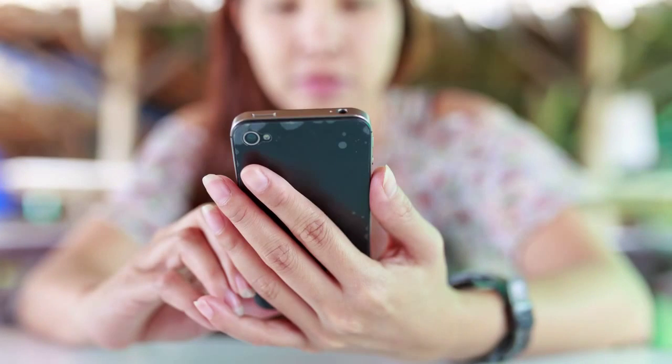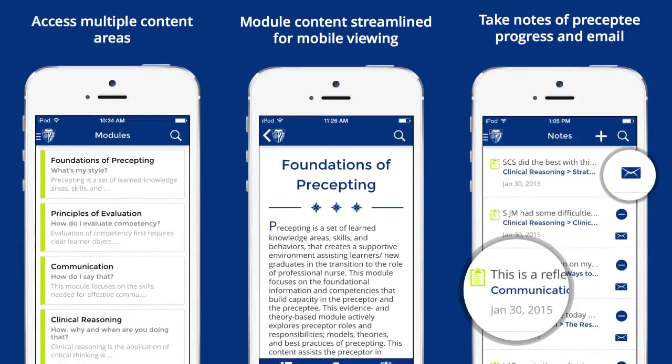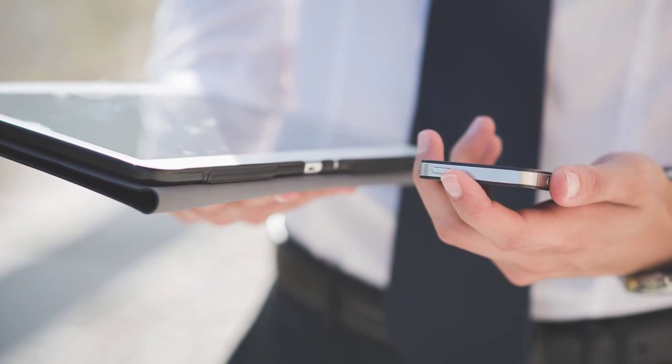For your convenience, we have also developed a companion app for these modules, so you can access this content anytime, anywhere. This app is available for free on both Apple and Android devices.